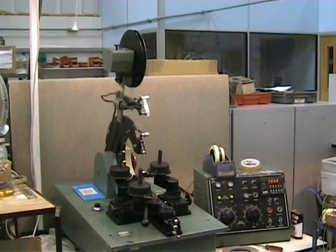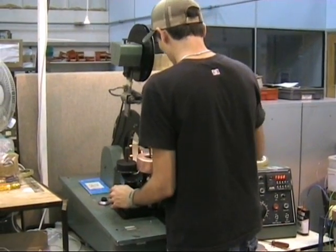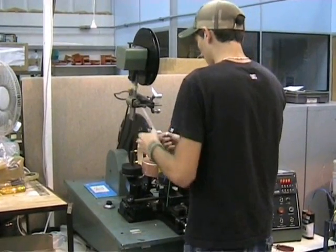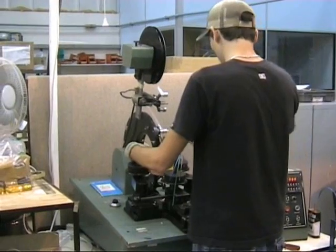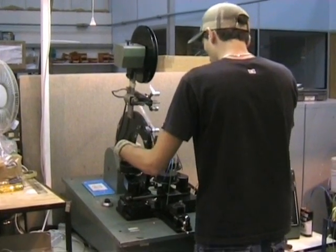We are based in Cambridge, the centre of Britain's new high-tech industrial base, and have excellent access to road, rail and air links. So wherever you are in the country or in the world, we can deliver fast and reliably.